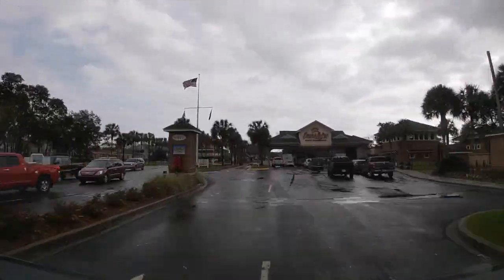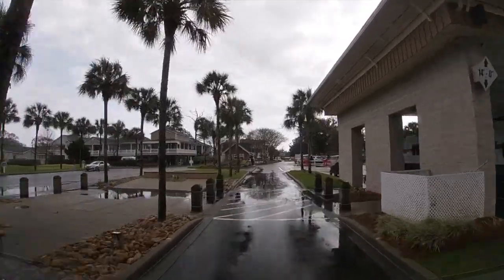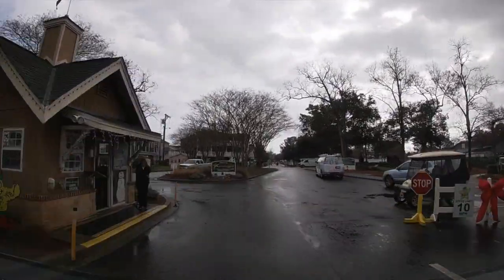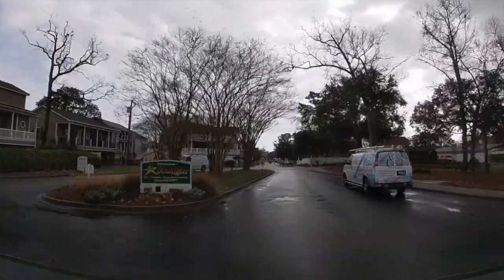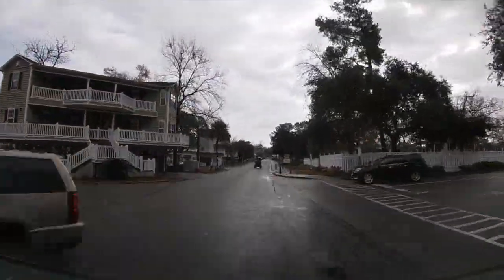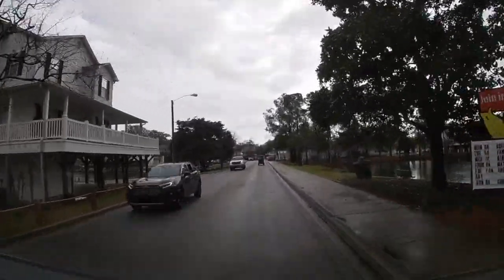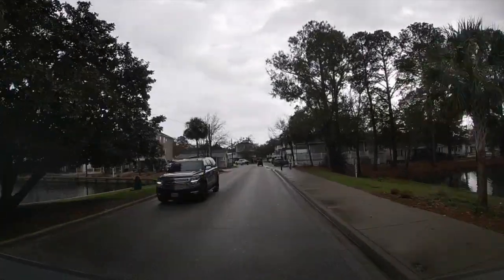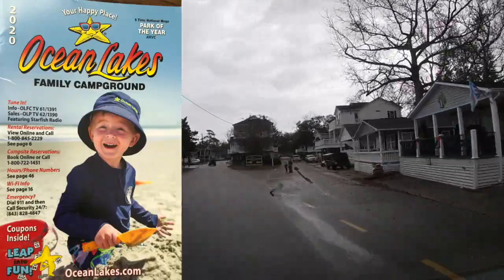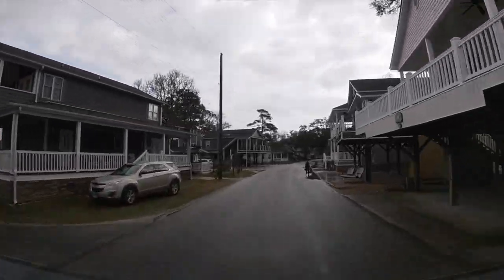Here we are entering Ocean Lakes Family Campground. We had our vehicle tag ahead of time so we were waved right through for our express check-in. She saw our tag and waved us right on in. We had scheduled our stay a few weeks in advance and booked online, and they sent us the vehicle tag and a 50-page booklet with a lot of information about the campground before arrival, which was a great way to help us plan.